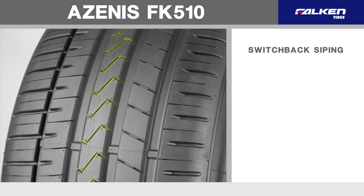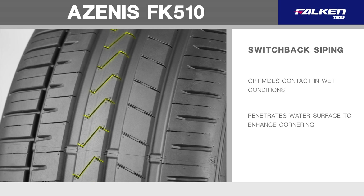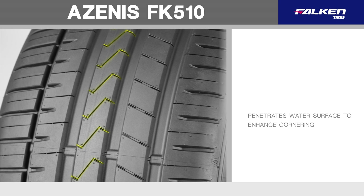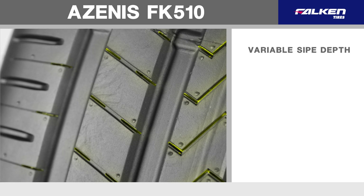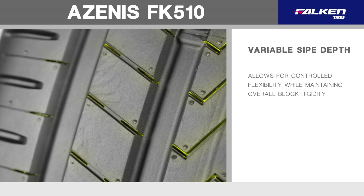Switchback siping helps optimize contact while cornering in wet conditions, penetrating the water surface and enhancing cornering performance. Variable sip depth across the surface of the tread allows for controlled flexibility while maintaining overall block rigidity.